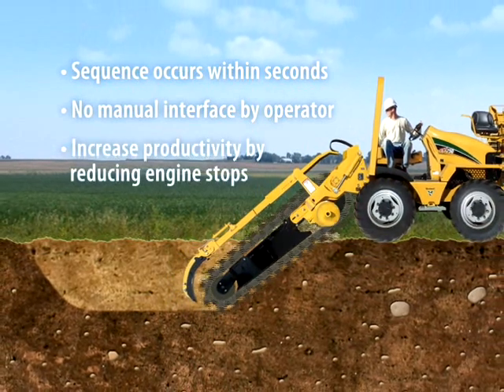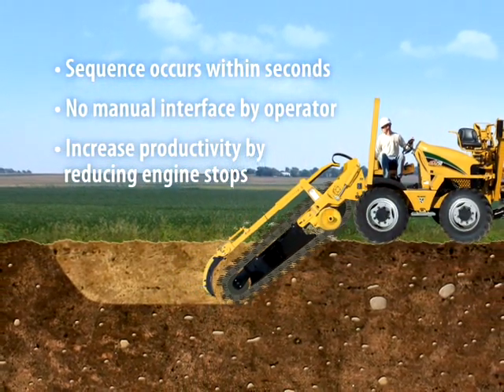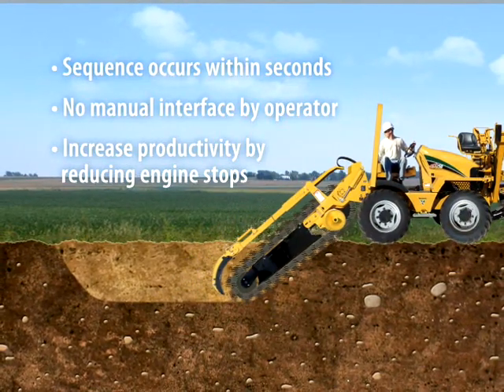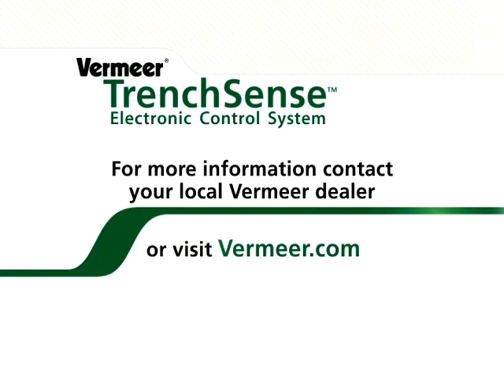Overall, productivity can be increased by reducing the occurrence of engine stops, as well as the time and effort involved with restarts. For more information on the Vermeer TrenchSense electronic control system and other productivity-minded features available, please contact your local Vermeer dealer or visit Vermeer.com.